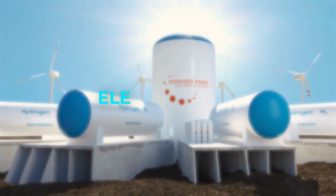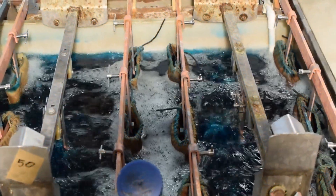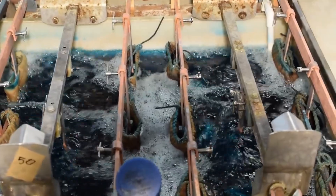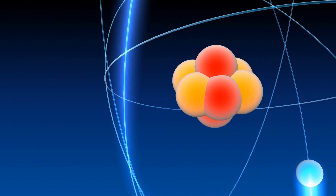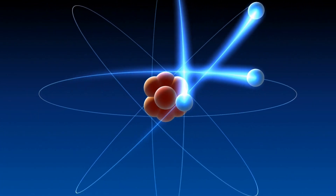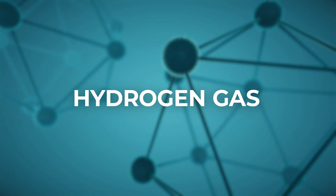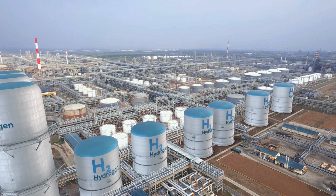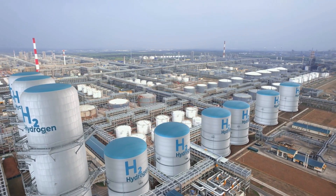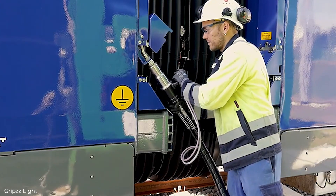That process — electrolysis — involves an anode and a cathode separated by an electrolyte. Water reacts at the anode to form oxygen and positively charged hydrogen ions. Electrons are then passed through an external circuit, causing the charged hydrogen ions to move towards the cathode, where they combine to form hydrogen gas. There are other processes as well, but that is by far the most common. It is essentially just storing electrical energy, which is then converted back into that form in the engines of the hydrogen fuel cell trains.